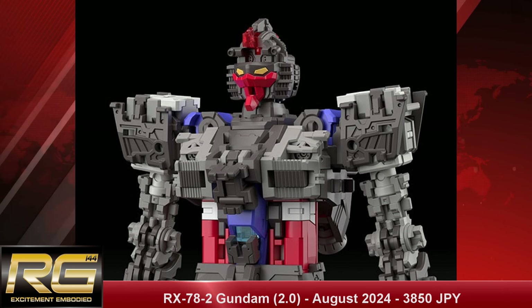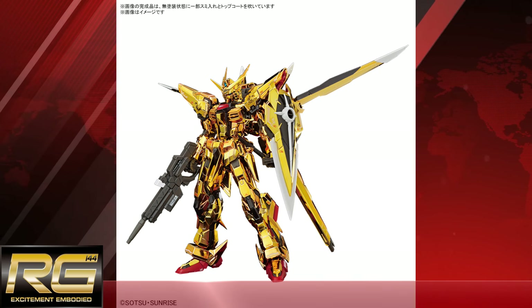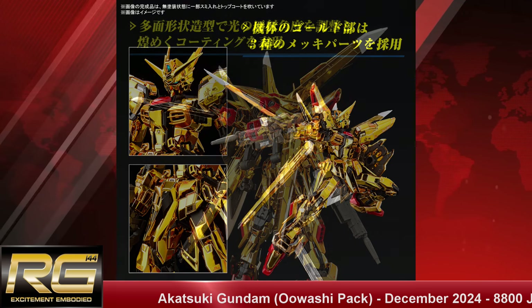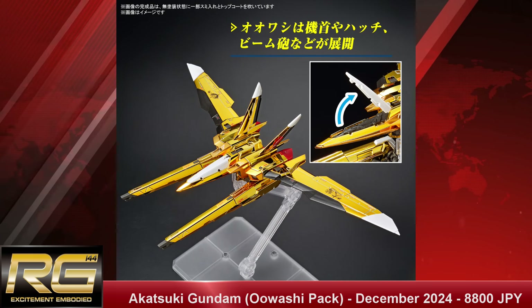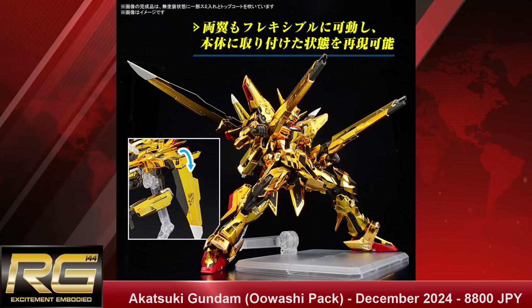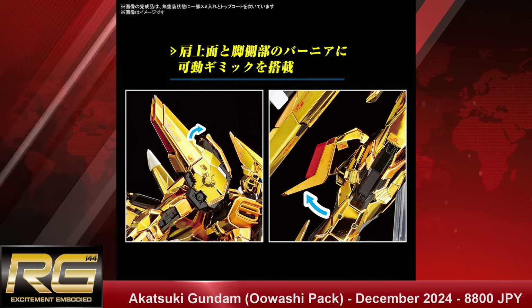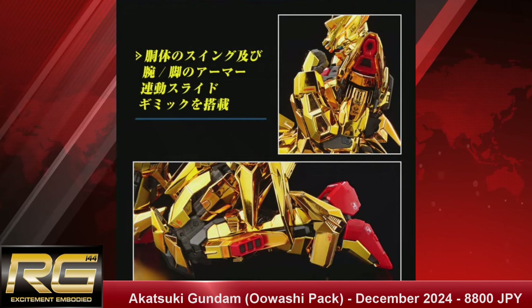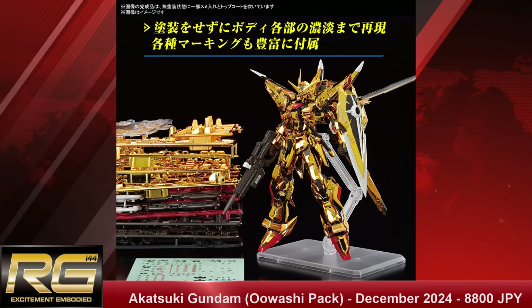The other Real Grade would be the Real Grade 1/144 scale Akatsuki Gundam Washi Pack with a release date of December 2024 — just making the cut for this year — and a price tag of 8,800 Japanese yen. We've had it on our predictions list before and it's finally happening. The engineering on this will be very interesting, especially how they handle the gold finish and part separation. If you like the Akatsuki, shiny Gundams, or you're a Gundam SEED fan, this is right up your alley.